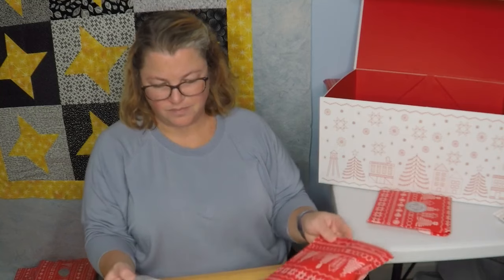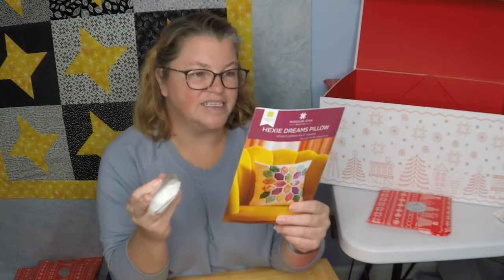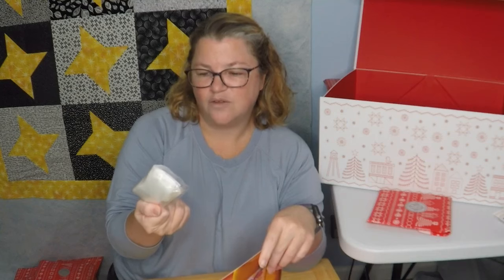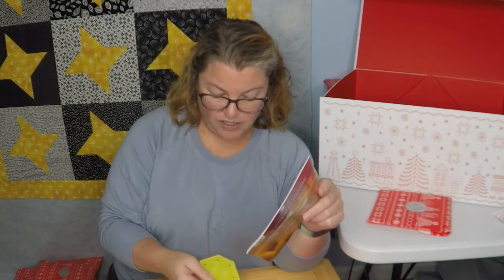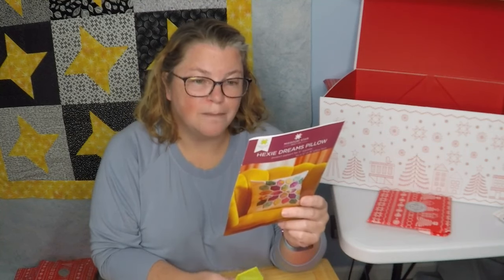I feel a pattern! Hexi Dreams Pillow! We're going to use that Wandering Ways Charm Pack again — we've got these So Light double-sided fusible fleece pre-cut hexagons, and a little template. It's more diamond-shaped, not really a hexagon template. Wandering Ways custom 5-inch pack, fits a 12-inch or 16-inch pillow form. We're going to have to add a half yard of background fabric and a half yard backing — plus the pillow form. This is all going to be appliqué, is my guess.